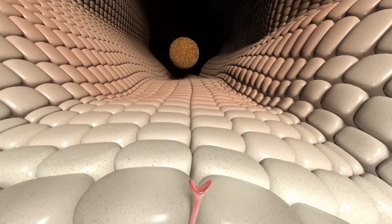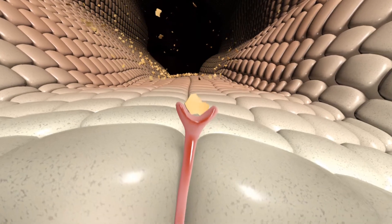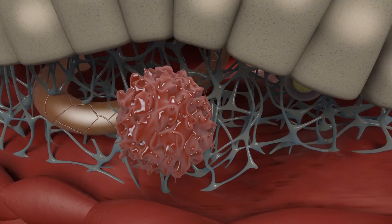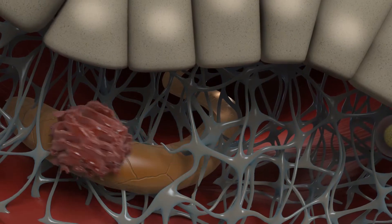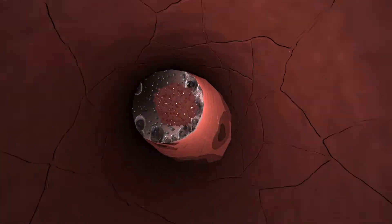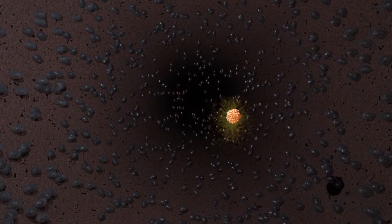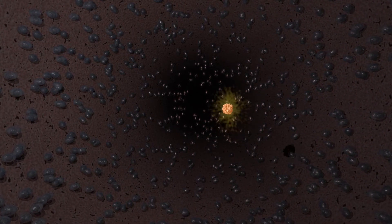In an allergic reaction, dendritic cells, or DCs, that have taken up allergen proteins initiate an inflammatory response. The allergen-peptide-loaded DCs move to the lymph nodes, where they interact with naive T-helper cells, or Th0, to initiate an immune response.